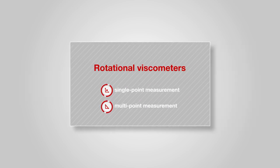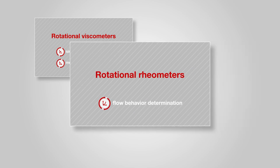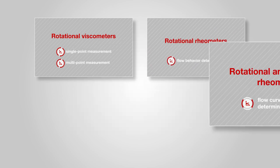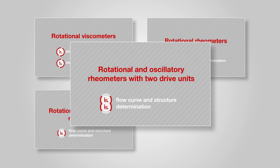One for rotational viscometers. One for rotational rheometers. One for rotational and oscillatory rheometers. And one for rotational and oscillatory rheometers with two drive units and one device.